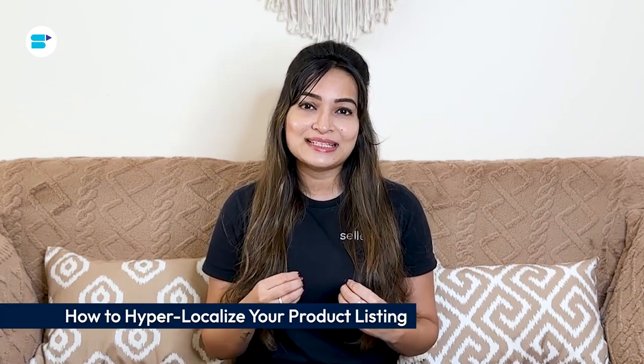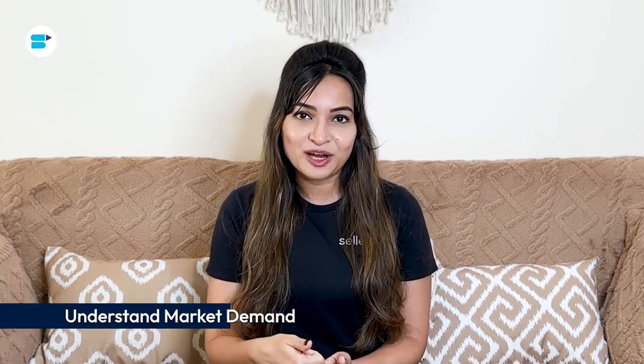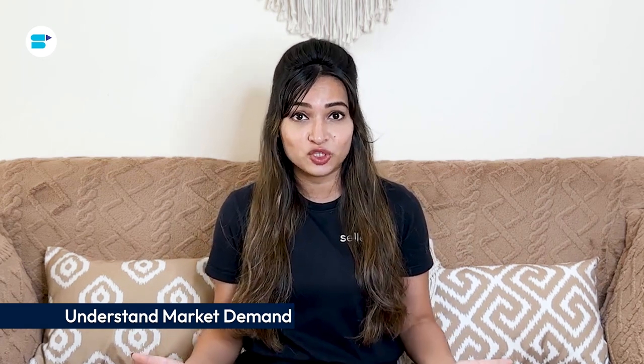To effectively localize an Amazon product listing, follow these steps. First, understand market demand. Before entering a new market, understand what influences local consumers' buying decisions. Conduct detailed market research to analyze purchasing behaviors, preferences, and trends specific to the target market. This helps identify potential opportunities and challenges, ensuring your product aligns with local demands.